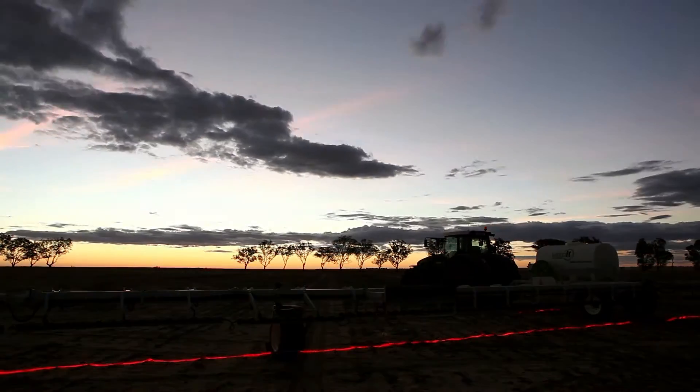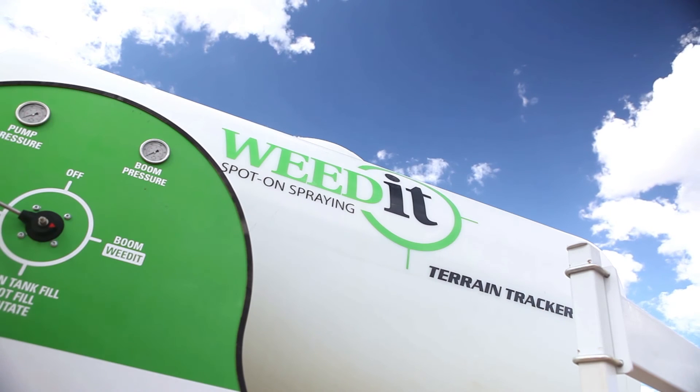Save chemical, increase efficiency, and use world leading sprayer technology with Weedit. Spot-on spraying.